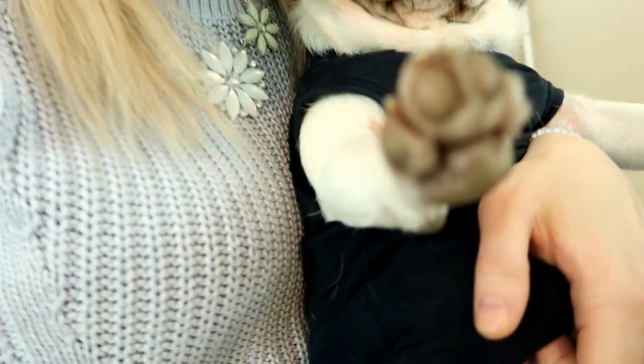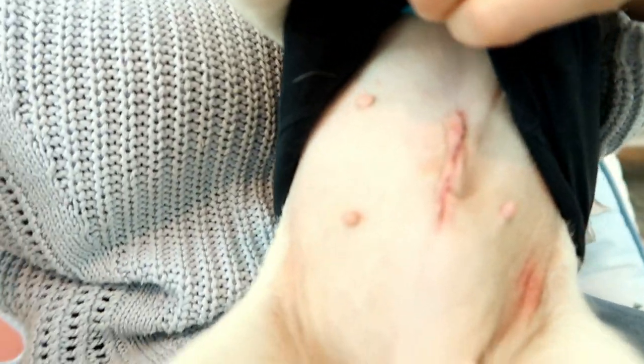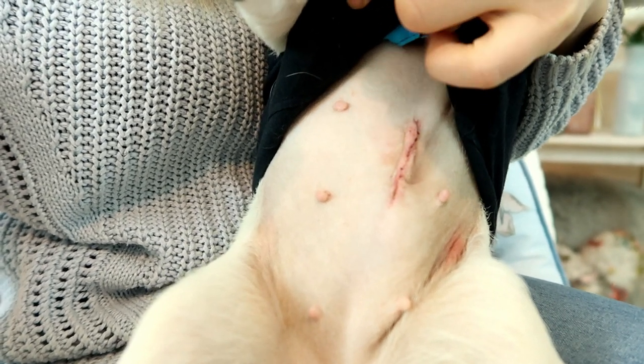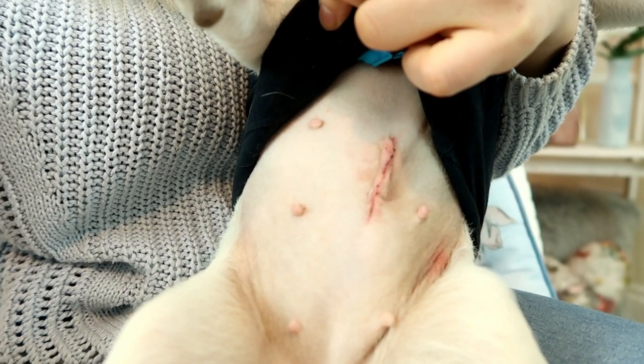I'll try and move the camera so you can see where she had her operation. I'm just going to lift this up really gently because I don't want to hurt her — but that's where she had her hernia removed and where she was spayed.